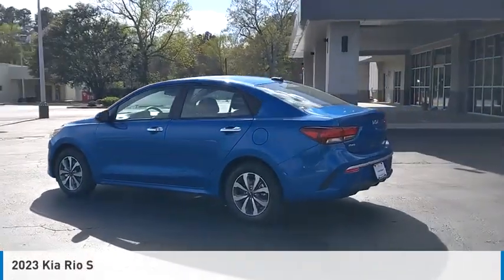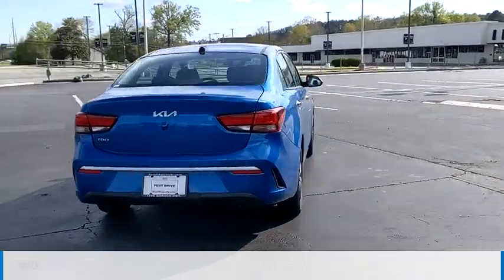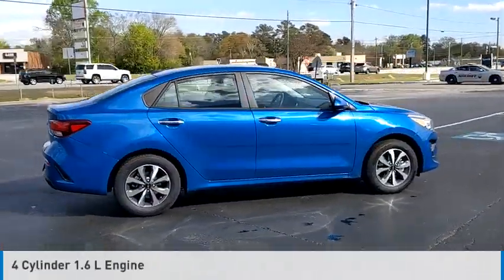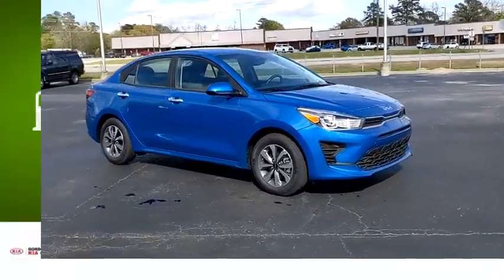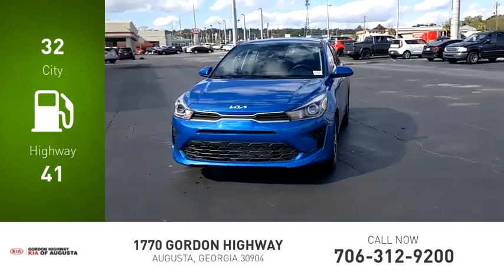You are going to love the 2023 Rio. This vehicle is powered by a front-wheel drive, four-cylinder, 1.6-liter engine, and comes with a continuously variable transmission. Great fuel efficiency saves you money by requiring fewer trips to the gas station.